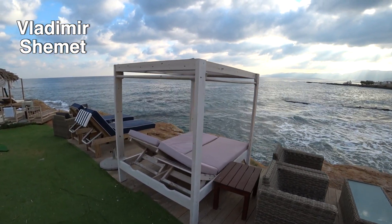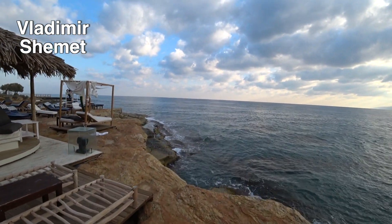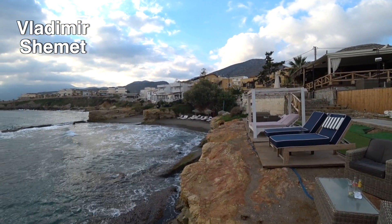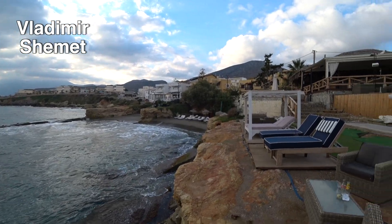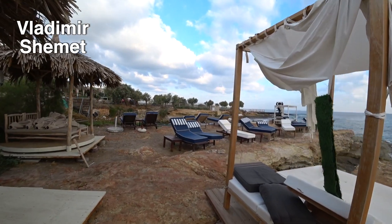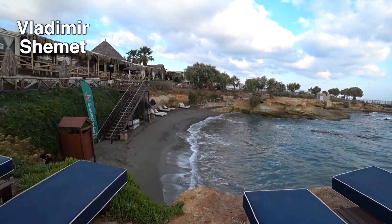Если вы будете арендовать шезлонги-зонтики у этого бара, то с заходом в море — либо спускаетесь по камням, либо идёте наверх и спускаетесь через главный пляж отеля. С другой стороны есть ещё часть пляжа с шезлонгами-зонтиками. Пляж не такой большой, но есть место, где можно располагаться на своих подстилочках.